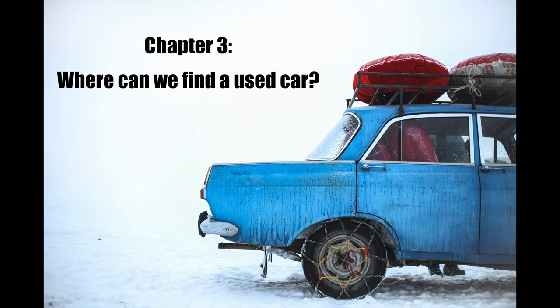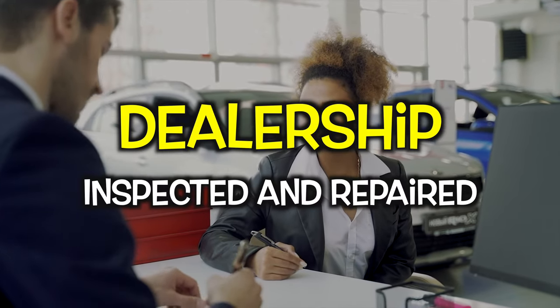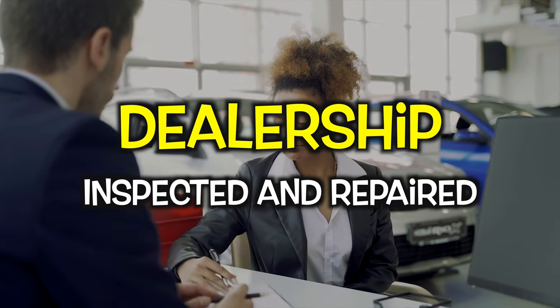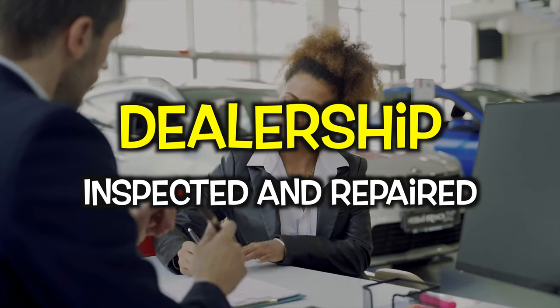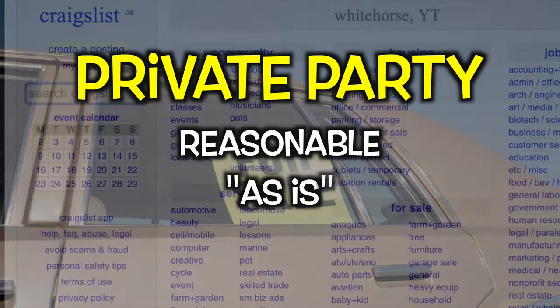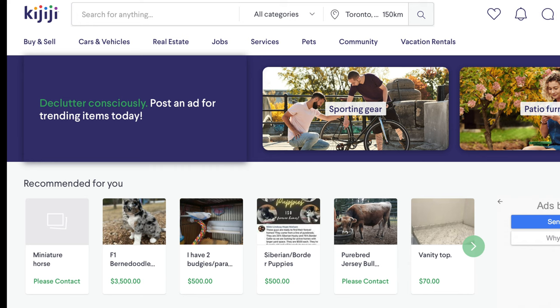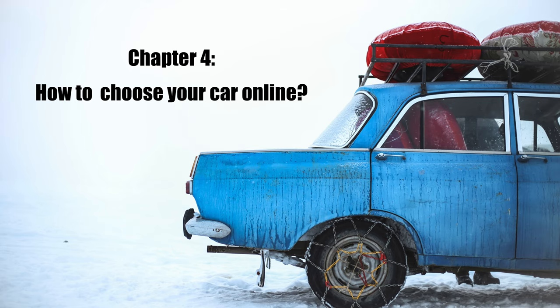Where can we find a used car? There are two choices: dealership and private party. Dealership offers basically well-maintained vehicles — they are supposed to inspect and repair the vehicle, it is covered with warranty, and they provide a car history check. Private party: the price is cheaper and even negotiable. The cons are that most private sellers sell their cars as-is, meaning you are stuck with whatever problem pops up, and there is a possibility of the seller's dishonesty. A lot more footwork goes into finding the right used car from a private seller. The most popular market is online — in Canada, Craigslist, Kijiji, and Facebook Marketplace are the most common.